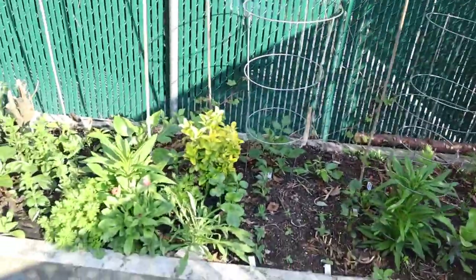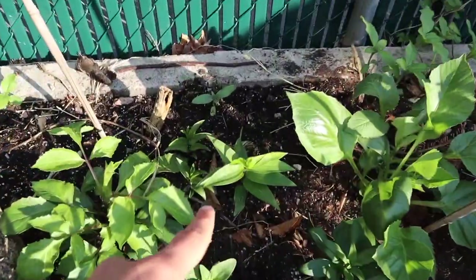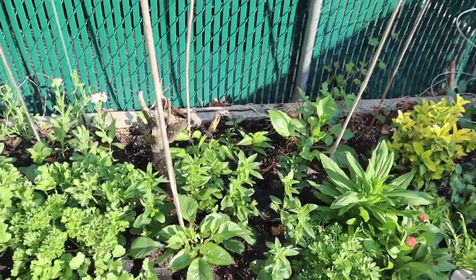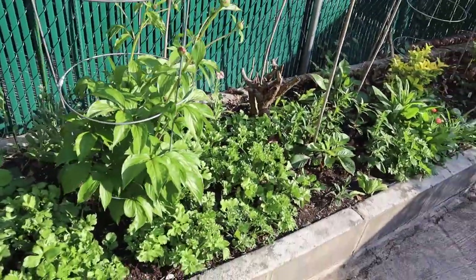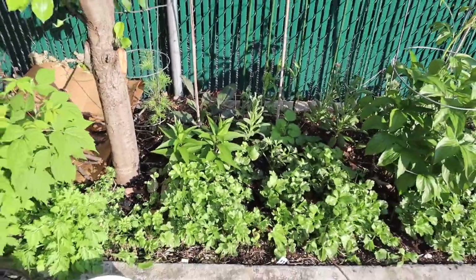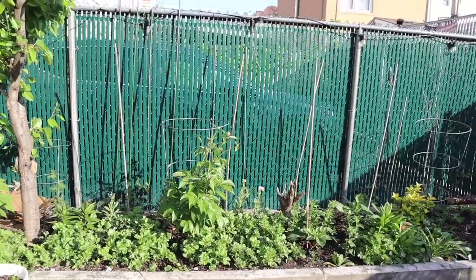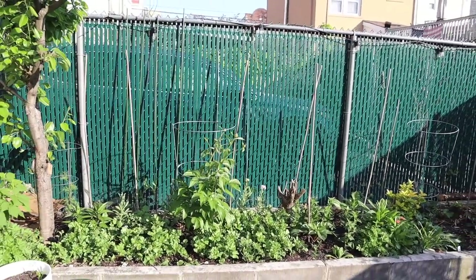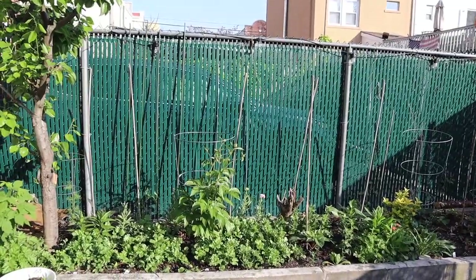The raised bed is looking really nice compared to last year. There are some lilies growing back — these were planted by the previous tenant who also liked to garden. She planted this peony too, and these lilies, so they're just coming back. It's looking very nice. I really like the way this raised bed is filling up. I can't wait to show you in June and see it all taking over — the plants grow so tall they almost cover the whole fence.